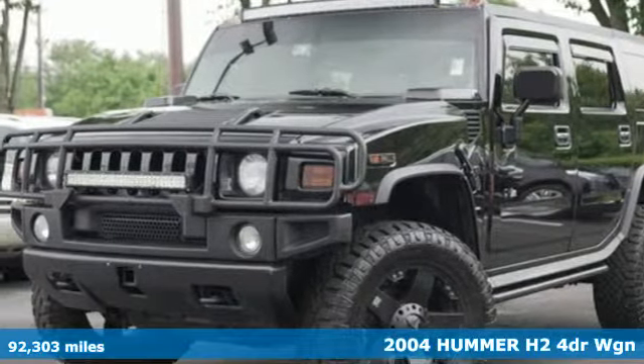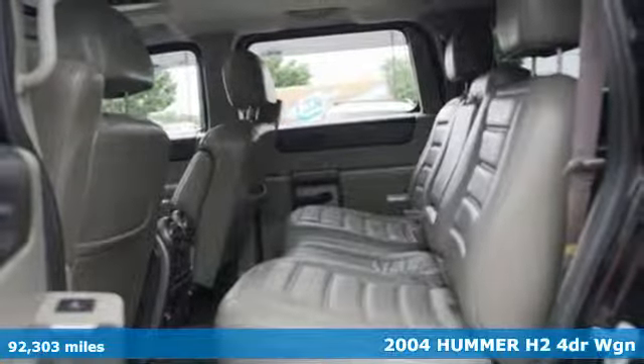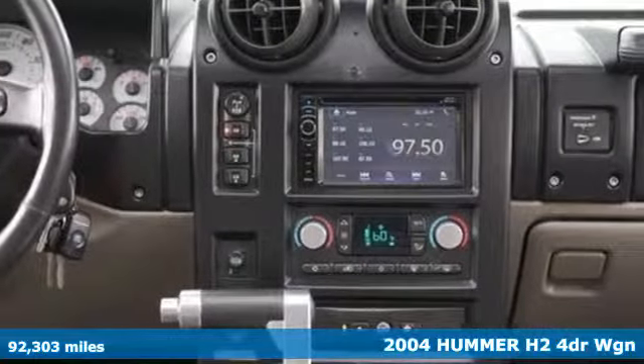It's a 2004 Hummer H2. As capable as it is unique, there's no mistaking a Hummer. It's equipped for all your driving needs and wants.